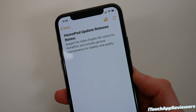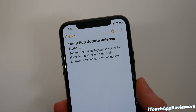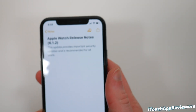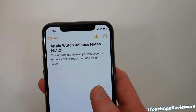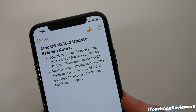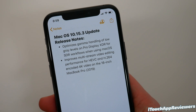Quickly, let's go over the other Apple updates that came out today. HomePod had a release as well — support for Indian English voices and also stability and quality improvements. If you have an Apple Watch, there's also an update: watchOS 6.1.2. They didn't really give much information — it provides important security fixes. macOS 10.15.3 optimizes gamma handling of low gray levels on Pro Display XDR and improves multi-stream video editing performance on the 16-inch MacBook Pro.